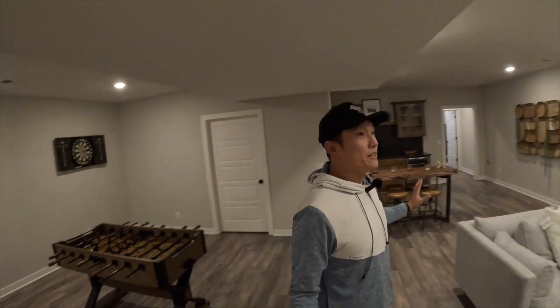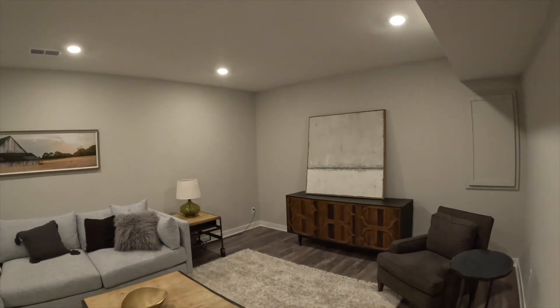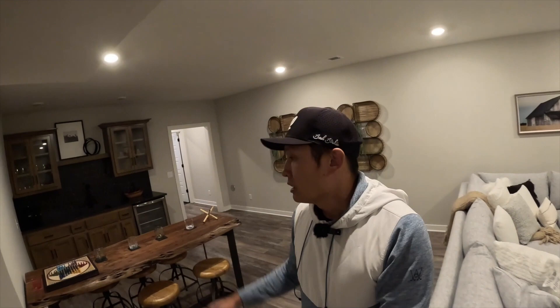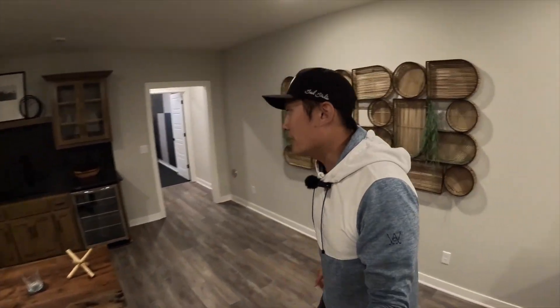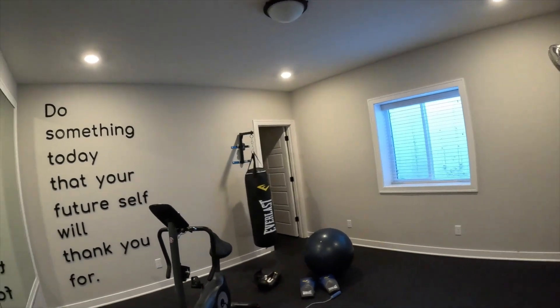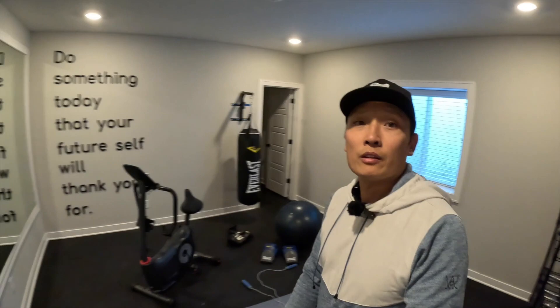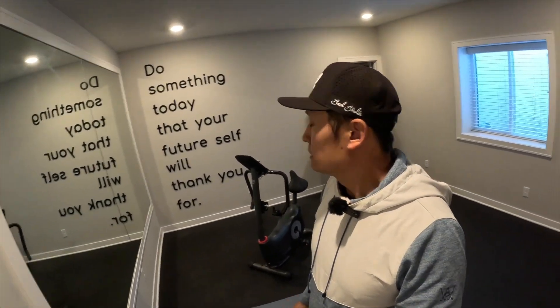Downstairs you've got these super high ceilings — probably eight, nine feet tall right down in the basement, which is unusual, but you're paying $930,000. You've got this little bar area right here where you can play Chinese checkers. And then you come through here and they've got this set up as a workout room down here with a motivational quote on the wall.